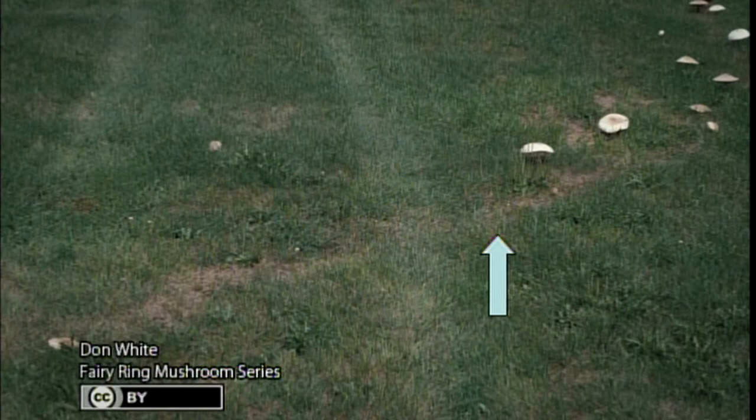Don brought in a group of pictures showing fairy ring. What happens is fungi start growing on a tree stump or piece of wood and grow outward in a circle. In the summer, if it's wet, you'll have a circle of mushrooms called a fairy ring. The fairy ring has a lot of fairy tales associated with it — make six trips around at night and you'll see fairies, and getting caught in the middle means something bad will happen.